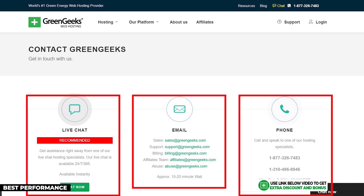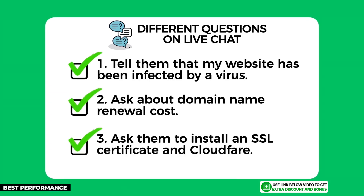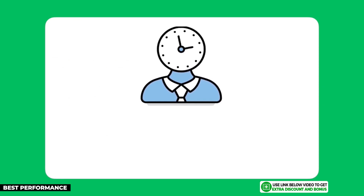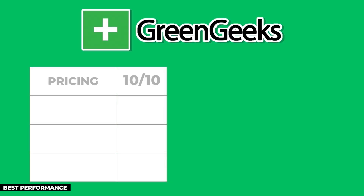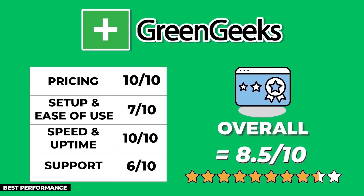GreenGeeks provides 24/7 customer support through email, live chat, and phone call. From the same three questions I asked, they answered them all really well and were knowledgeable and helpful. Their only letdown was their live chat support wait time — averaging 16 minutes, which is over my five-minute limit. After adding up all the points, GreenGeeks produced an overall score of 8.5 out of 10.